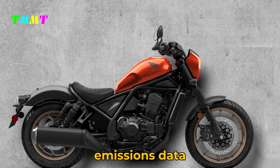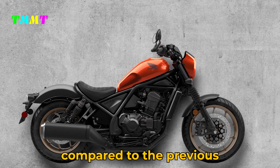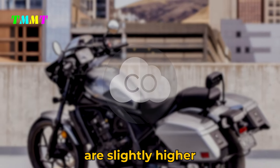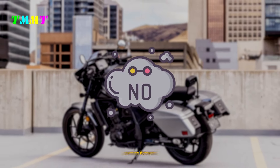Based on the latest emissions data, all five variants have met the stricter Euro 5+ emission standards, compared to the previous Rebel 1100 models that only met Euro 5. While carbon monoxide levels are slightly higher, hydrocarbon and nitrogen oxide emissions are lower, in line with Honda's commitment to the environment.